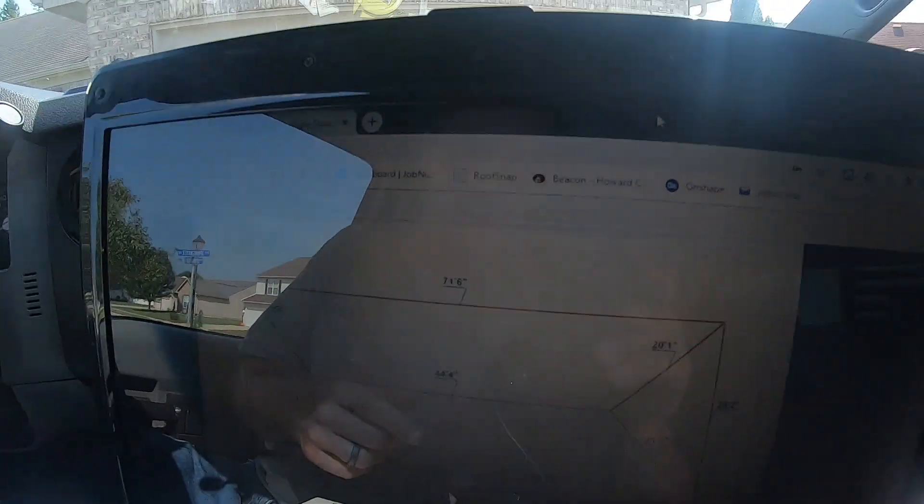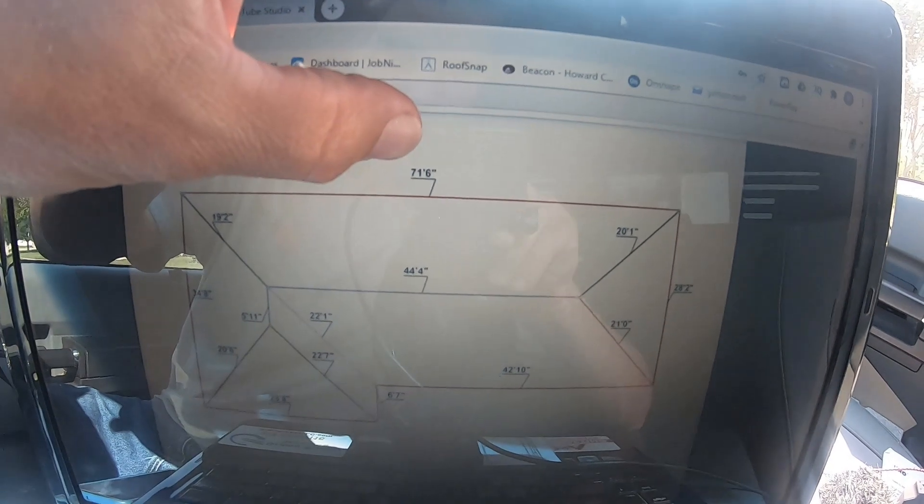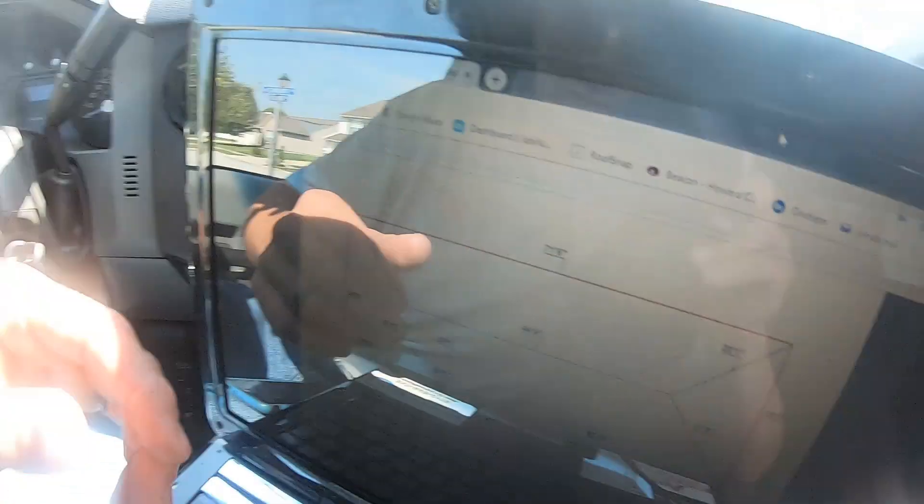I stopped to check how accurate the measurement was. There's a heck of a glare but it reads 71 foot 6 inches. When I was up there doing the sketch it measured 71 feet — about 71 and 4 inches — so that's pretty much spot on. Within two inches just by looking at a picture and drawing it. Trust the software — it's going to be pretty accurate unless you mess up a drone upload and scale verification. Good work, RoofSnap — if you're watching this, give me a buzz, let's talk sponsorship.